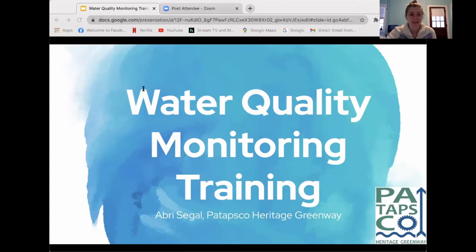Thank you all for joining me today to learn about PHG's new water quality monitoring program. My name is Aubrey Siegel and I'm the Chesapeake Conservation Corps intern working with Patapsco Heritage Greenway. The Chesapeake Conservation Corps program is through the Chesapeake Bay Trust and it places you with an environmental organization for a year, and I've been placed with Patapsco Heritage Greenway.